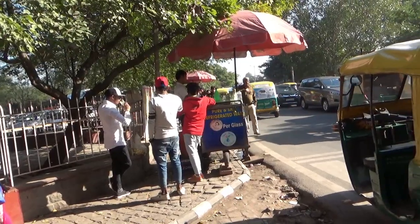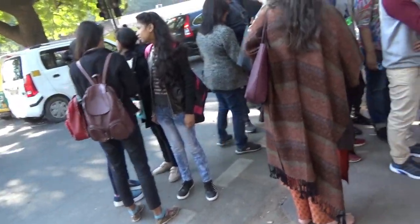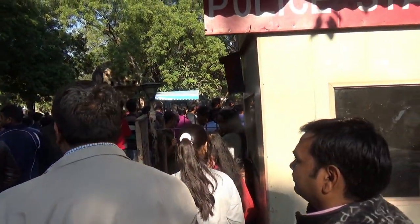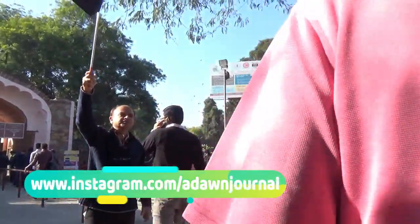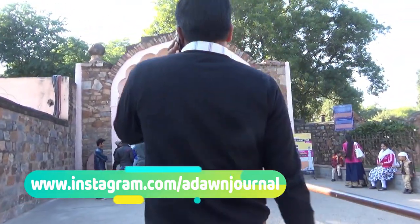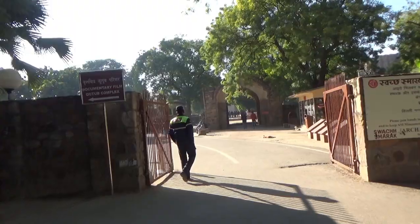Here I'm right in front of the Qutab Minar and there's a long lineup to purchase the ticket — all these people are waiting to get their tickets. This is the ticket counter. However, for foreigners there is a short lineup, so basically if you're a foreigner or with a guide you don't have to wait in the long line. Here is the main entrance gate which you go through after purchasing the ticket.